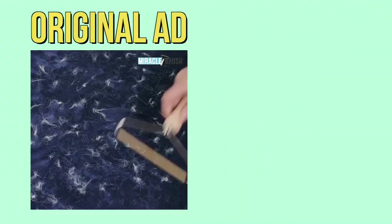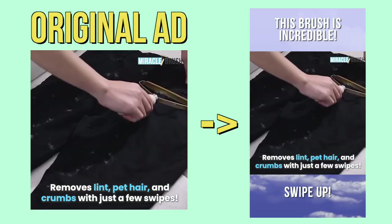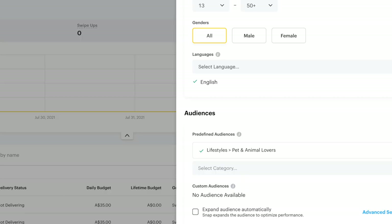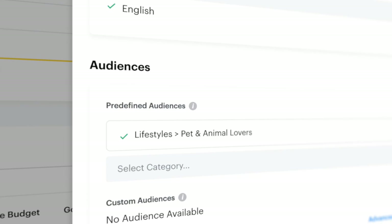For the Snapchat ads, I took the square video from Bands Off Ads and put it into a vertical video format, adding text on the top and bottom to fit Snapchat's vertical requirement. I ran those ads at $35 and left them running for one day to see what happens. I targeted pet lovers on Snapchat, since that was an available interest and obviously makes sense for this product.